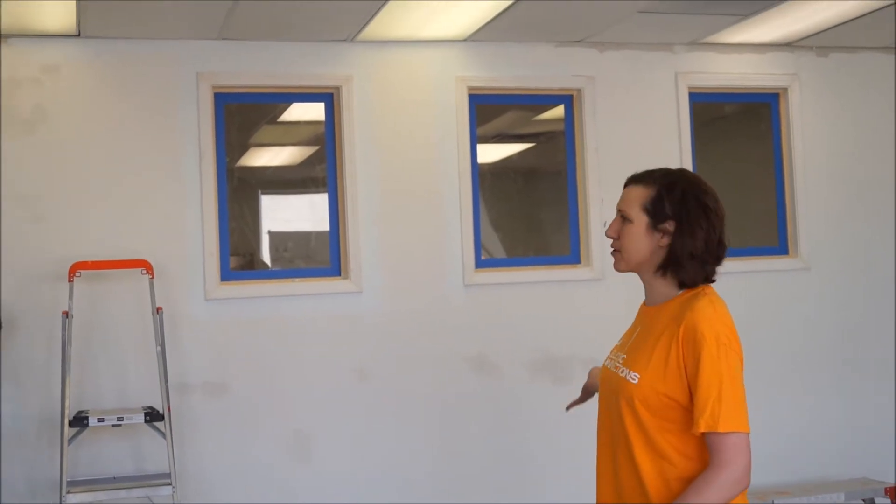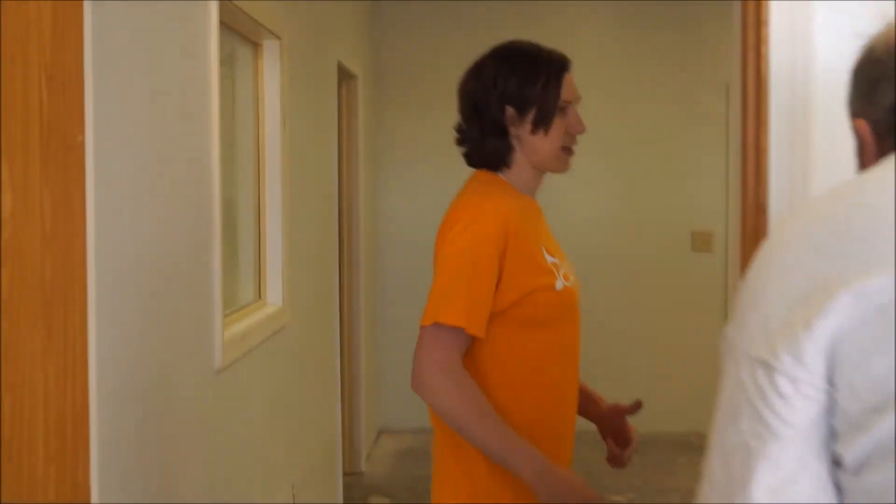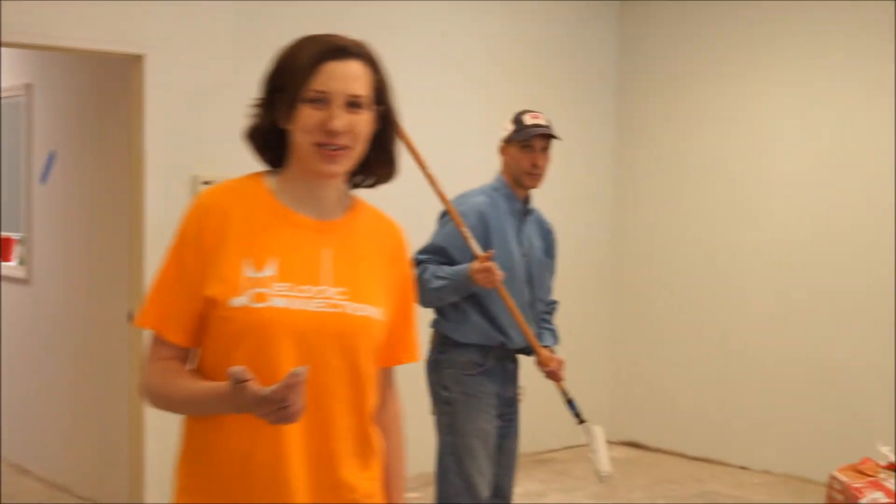Here's one of our big beautiful classrooms. We'll go on through this way into our second large group classroom.